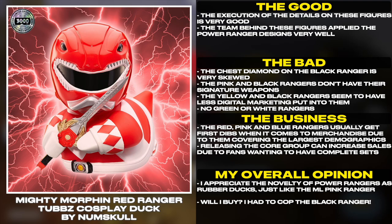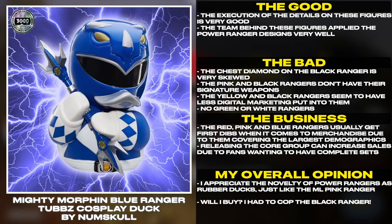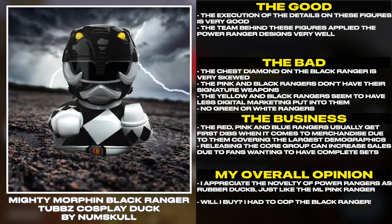No Green or White Rangers. The Red, Pink, and Blue Rangers usually get first dibs when it comes to merchandise due to them covering the largest demographics. Releasing the core group can increase sales due to fans wanting to have complete sets.